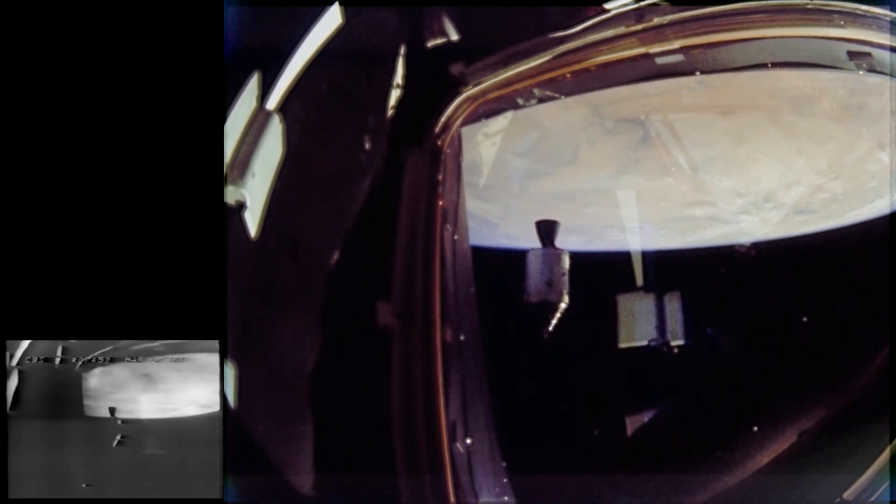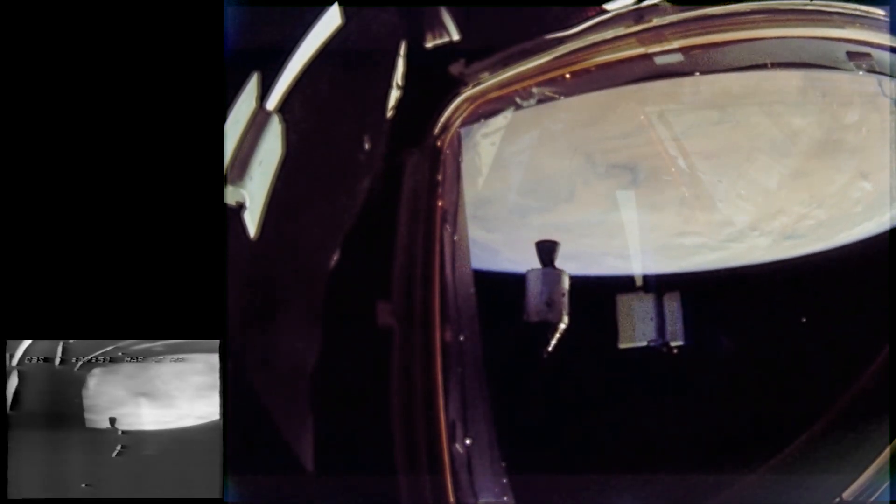This is the view from the other direction, showing how the command module looked from inside the lunar module. You can decide for yourself who's upside down.